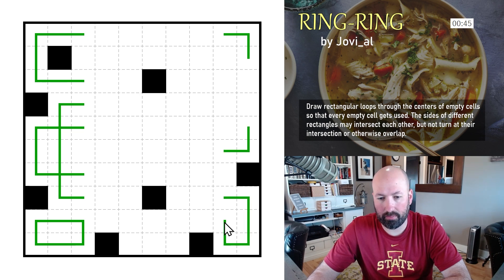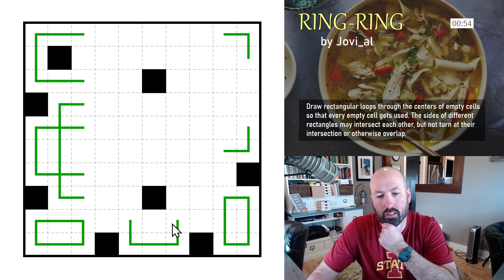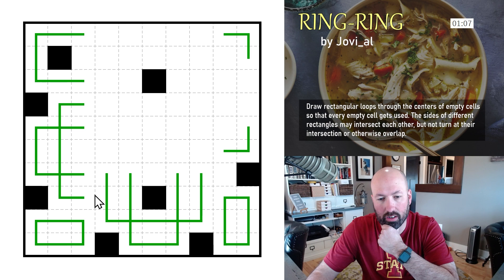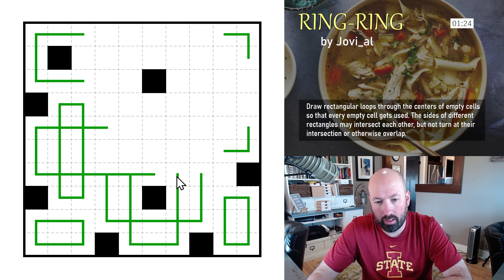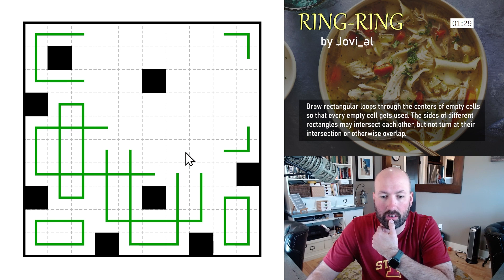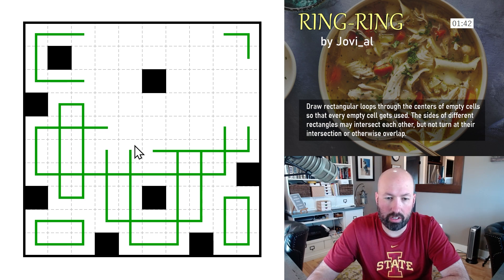If this turns we'd have an intersection, so this has to go that way and continue up. This one's got to be like this corner but turn a little bit. This has to come through there, forcing this to go up — you can't come through the black cell. Now if this goes to the right it can't turn without intersecting, so it actually has to turn there — that's got to be a short one.